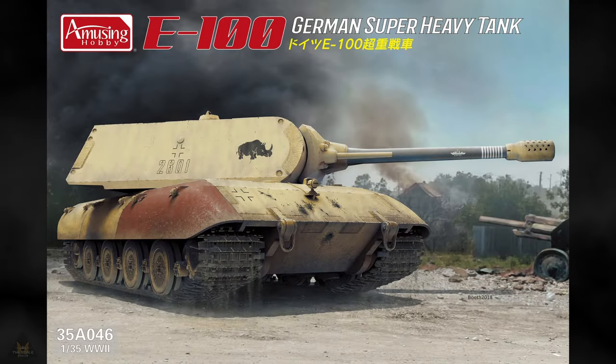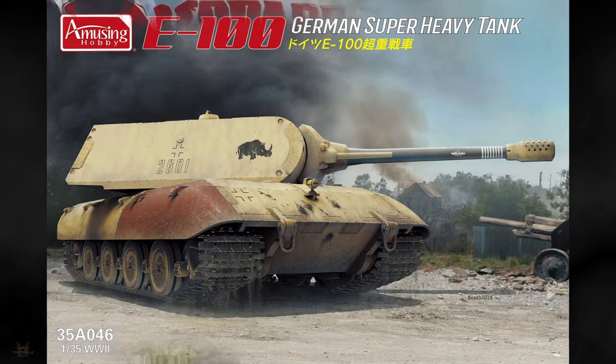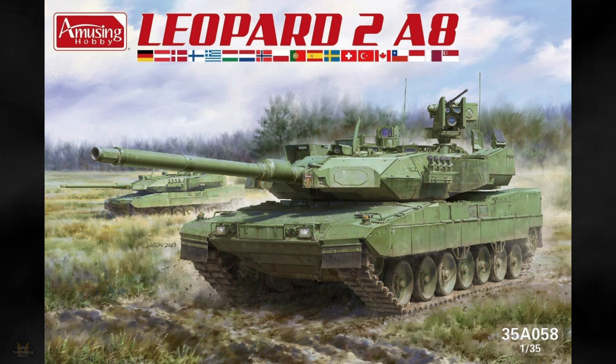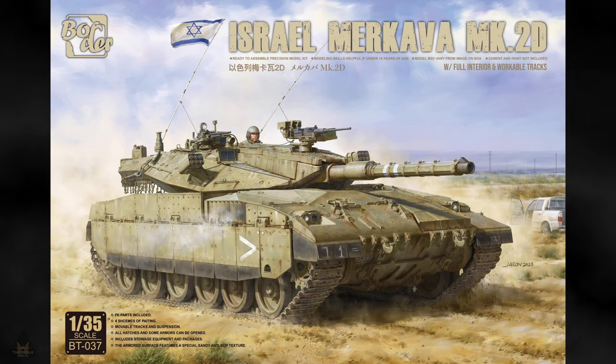Amusing Hobby have produced a German super heavy tank, the E-100, and also a Leopard 2A8 tank. These are both in 1/35 scale.